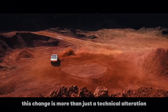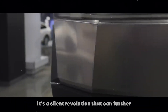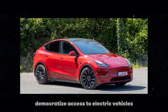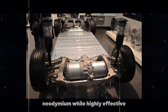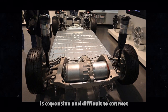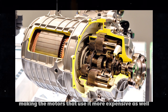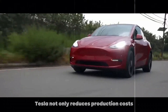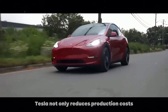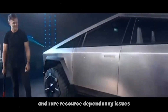This change is more than just a technical alteration — it's a silent revolution that can further democratize access to electric vehicles. Neodymium, while highly effective, is expensive and difficult to extract, making the motors that use it more expensive. By replacing neodymium with ferrite, Tesla not only reduces production costs but also addresses sustainability and rare resource dependency issues.